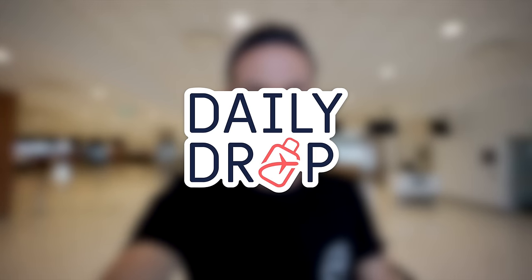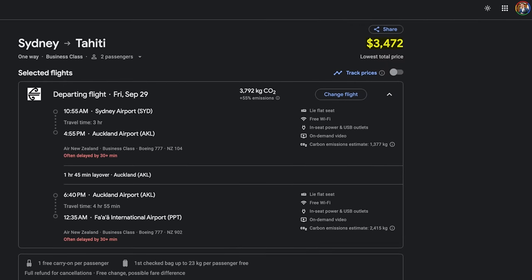And last but not least, because this is Daily Drop, we are also going to be showing you how you can book this flight that costs almost four thousand dollars for a fraction of that using miles and points.